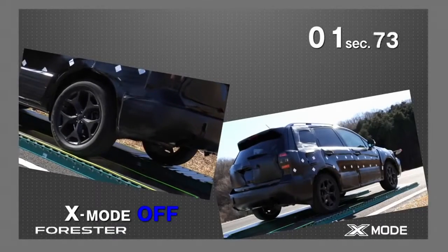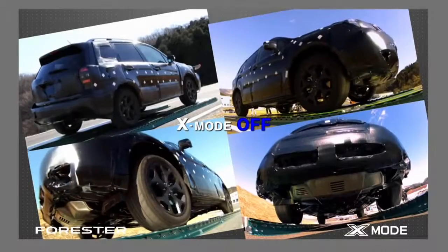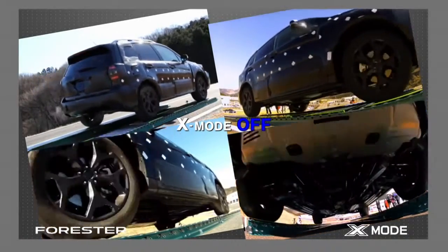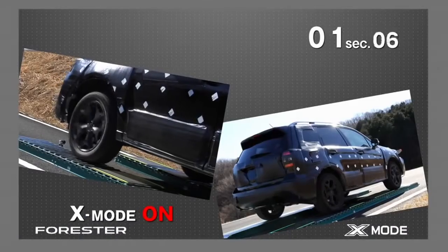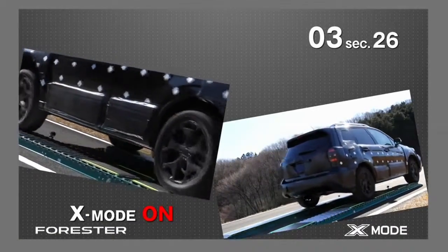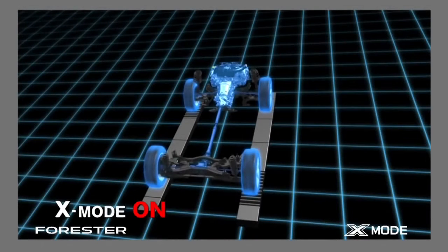No matter how good the vehicle's all-wheel drive system is, it's not easy to regain control when two diagonally opposed wheels start spinning on a road with a low frictional coefficient. Current active torque-split all-wheel drive systems start to control the vehicle after a tyre starts spinning — only then do they work to reduce the spin. X-Mode enables smoother spin control by continually monitoring for tyre spin in standby mode.